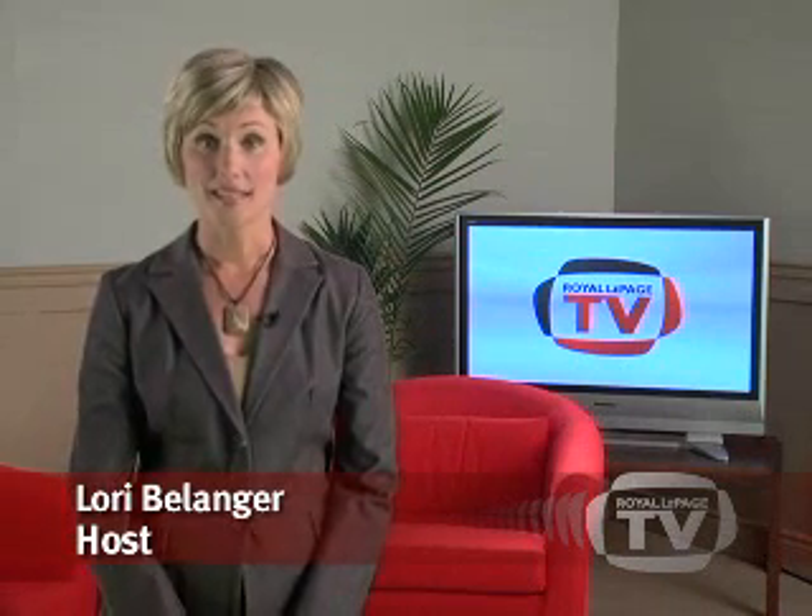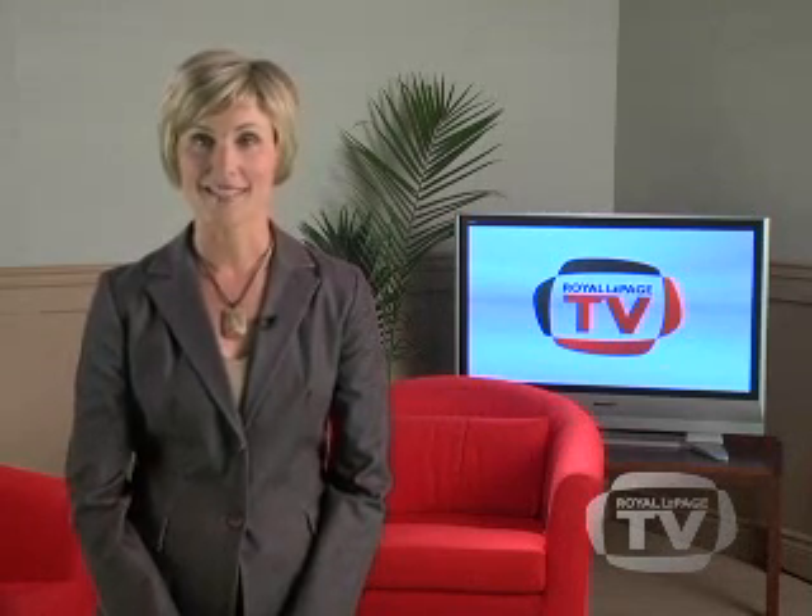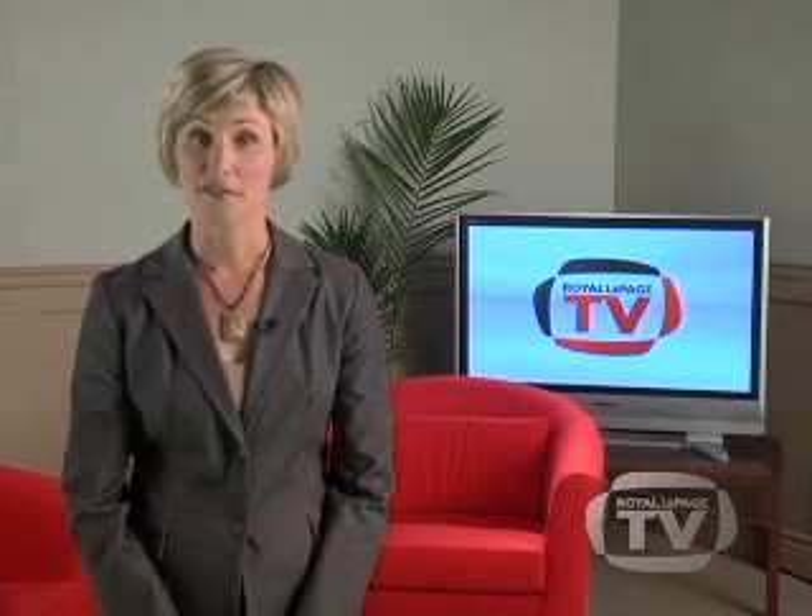Hi, my name is Lori Belanger and welcome to the Royal LePage TV Home Selling Series. In this series, we will take you through the critical steps of selling your property with tips and advice from industry experts that will help you navigate this exciting time and achieve the best results.